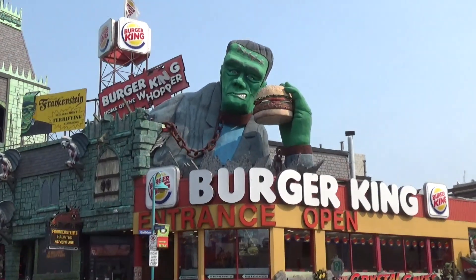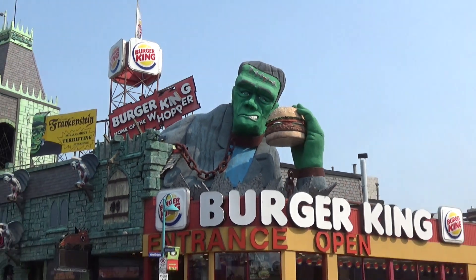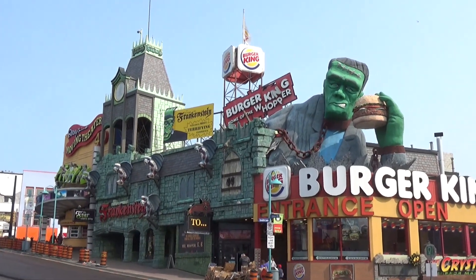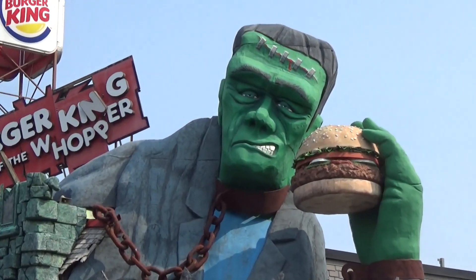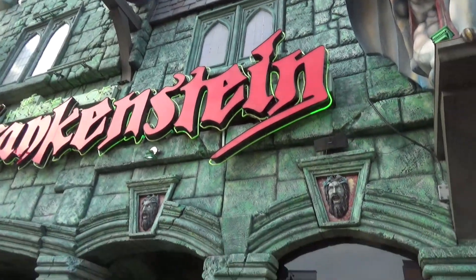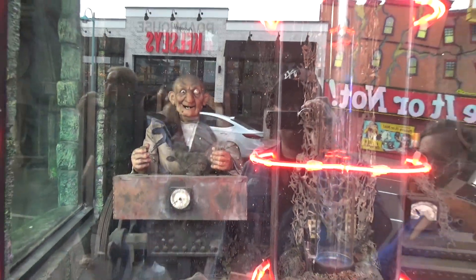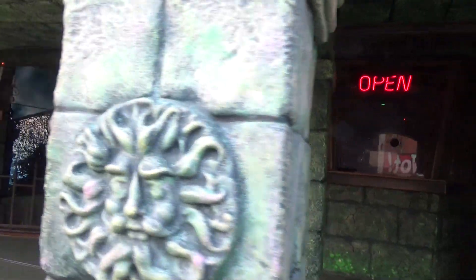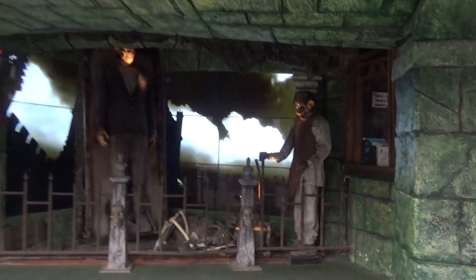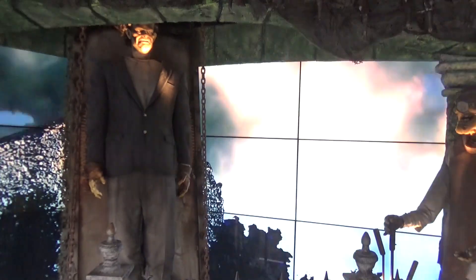My favorite thing in all of Clifton Hill might be this giant cheeseburger-wielding Frankenstein statue that exists between a Burger King and the House of Frankenstein haunted house. It's like 20 feet high and 20 feet long — spectacular. Here's the House of Frankenstein haunted house, where a robot tries to get you to come in by insulting you: 'Fill your pants scary.' More animatronics outside, live actors inside, and Frankenstein himself.